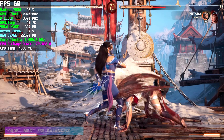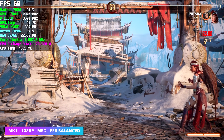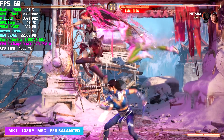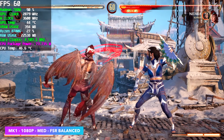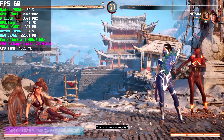And here's Mortal Kombat 1 — this was really impressive. Medium settings, 1080p, FSR set to balance. We got a really steady 60FPS across the board. And when it comes to fighting games on these Radeon iGPUs, I've always had really good luck with Injustice 2, Street Fighter 6, and of course Mortal Kombat 1 is going to run at full speed.